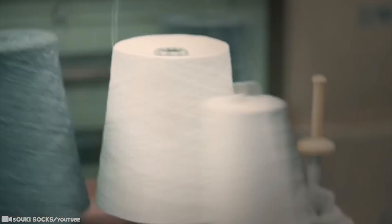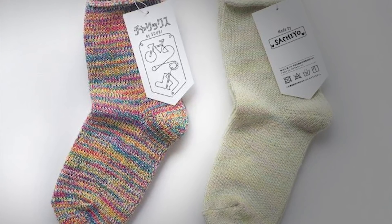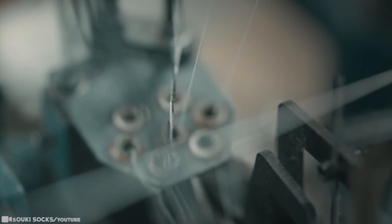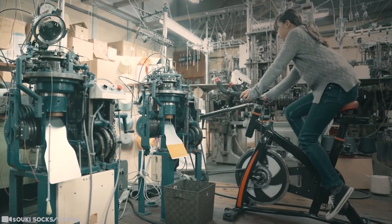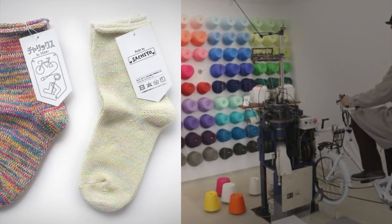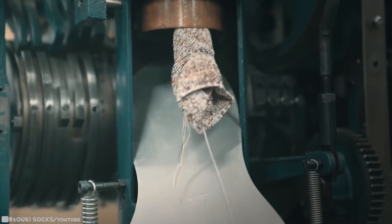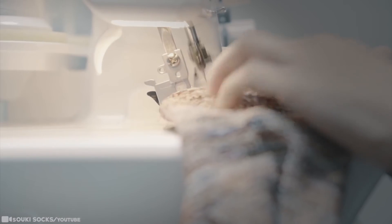Before they start pedaling, factory visitors choose the size of the socks as well as the colors of the threads they want to use. Specialized staff connects the threads to the machine, and when they're done, it's time to pedal. Unless you're a fan of knitting, making socks doesn't exactly sound like a fun experience — but the brilliant minds behind this managed to come up with an ingenious contraption that combined a mechanical sock knitting machine and a bicycle.